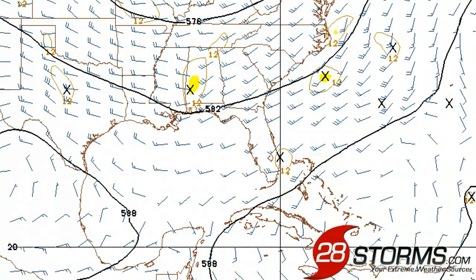The latest 18Z run of the American GFS model maintains a lot of troughing across the central and eastern United States over the next five days, and that is going to allow for an alleyway to develop over much of the southeast Gulf of Mexico and the Florida peninsula. So anything that does form out across the southern Gulf is going to move northeast towards the Sunshine State.